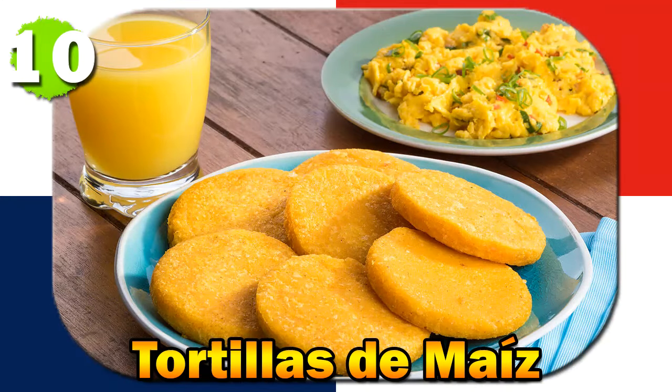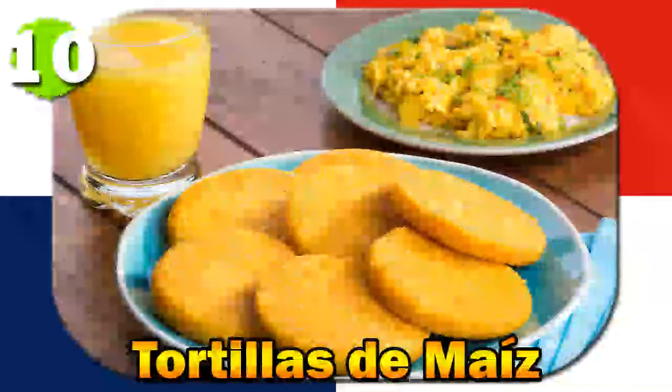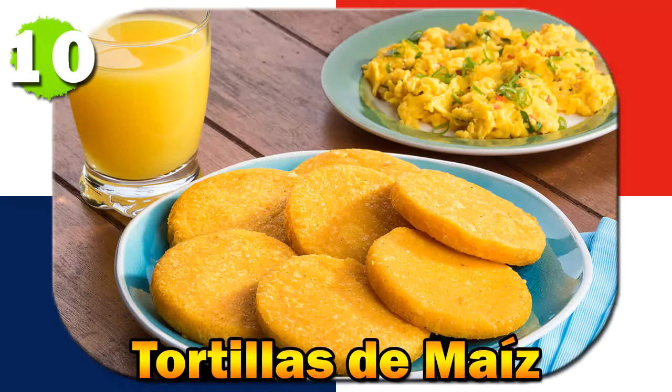Tortillas de Maiz are a daily essential in Panamanian households, and there are tales of grandmothers passing down their techniques for creating the perfect tortilla. The dish is a symbol of tradition, with stories of tortillas de maiz being served at family meals, connecting generations through the simple joy of shared food.